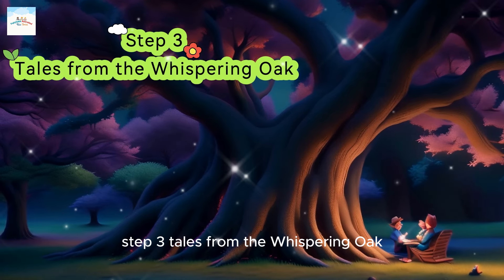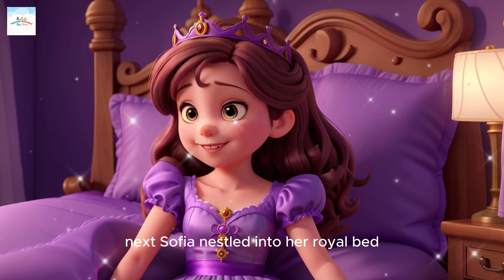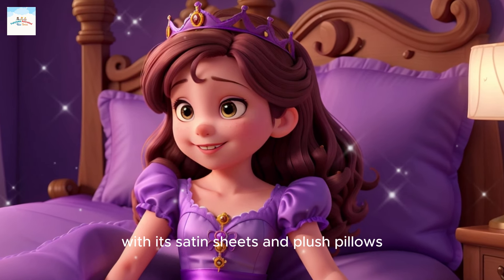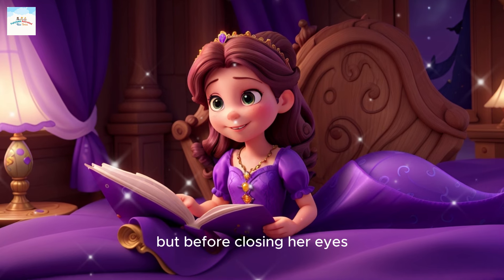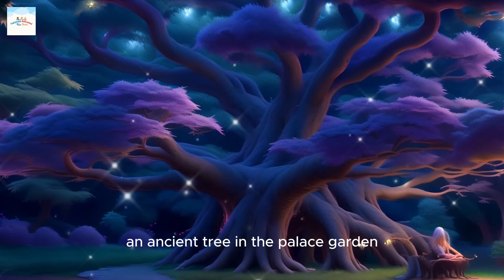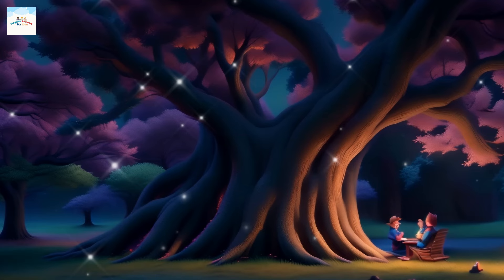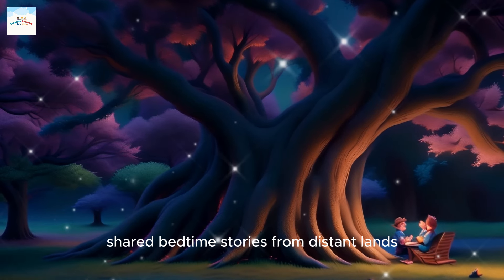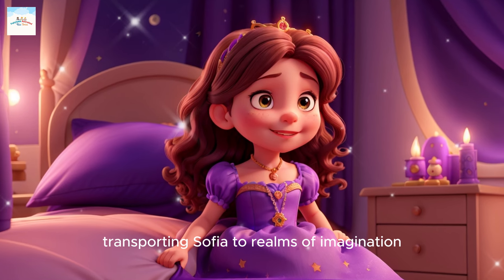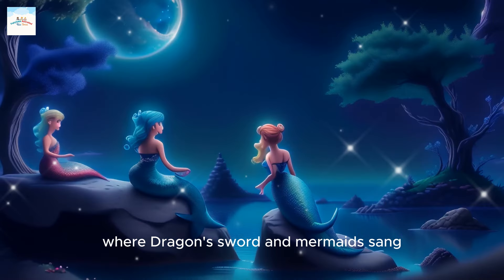Step 3: Tales from the Whispering Oak. Sophia nestled into her royal bed with its satin sheets and plush pillows. But before closing her eyes, she would summon the Whispering Oak, an ancient tree in the palace garden, with leaves that rustled with tales untold. The Whispering Oak shared bedtime stories from distant lands, transporting Sophia to realms of imagination, where dragons soared and mermaids sang.